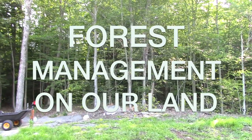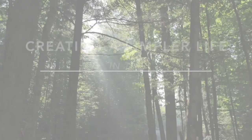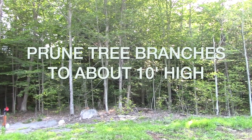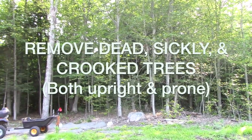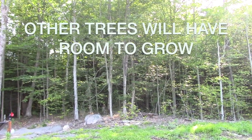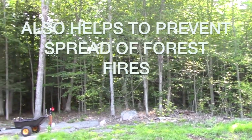Good morning! We are up bright and early to clear the forest a little bit. It's good forest management to have it clear up to about 10 feet, or as high as you can reach, and to thin out the woods and get rid of some of the smaller trees so that the other trees have room to grow. It's also good management for fire prevention, so that fires don't spread easily through the brush.